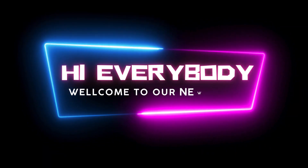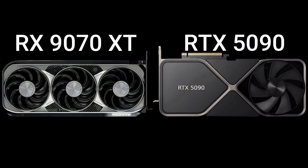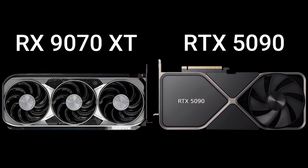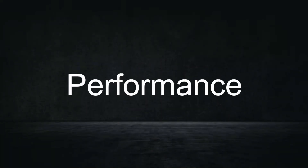Hi everybody, welcome to our new video. Today I will compare two GPUs in this video, so let's go now and enjoy this video. Firstly, we start with performance.